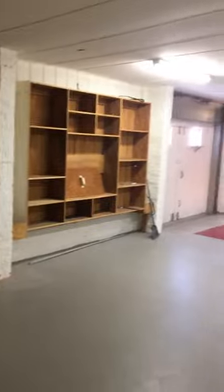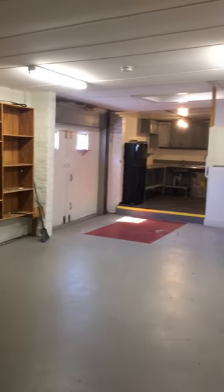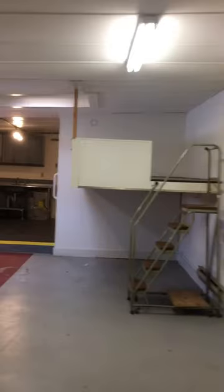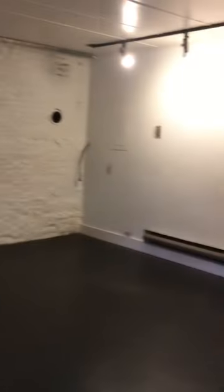I'm going to loop around the other side. There are a bunch of built-in shelves. It's a large open space, and we'll circle back from the other side. You can see the kitchen area and dining area.